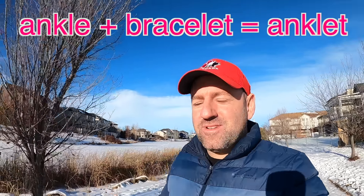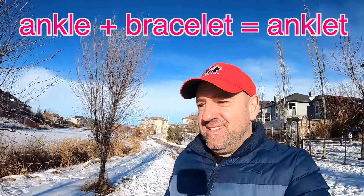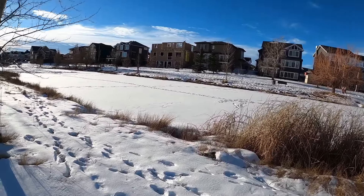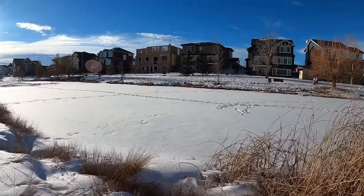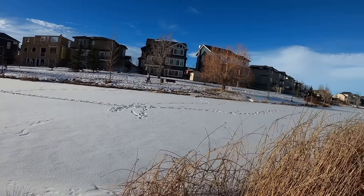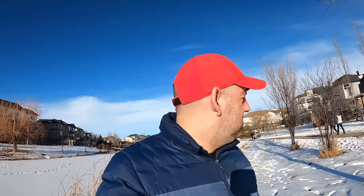Think about the word 'anklet' — it's a combination of 'ankle' and 'bracelet.' Your ankle is the part where your foot connects to your leg. Look down at your feet — that place where your foot connects to your leg is called the ankle. Guys, look at this nice snowy canal — that is beautiful!